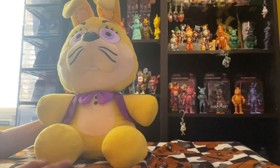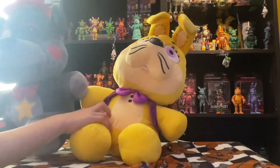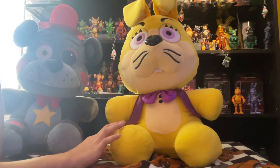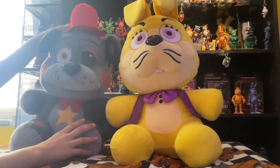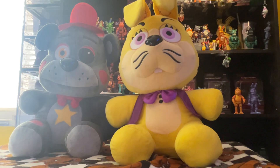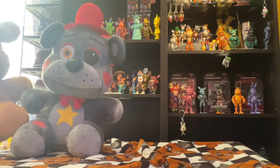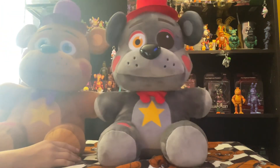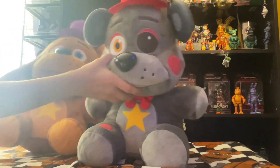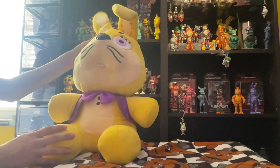I went to GameStop the same day to get it. I went to one and found Lefty but did not see Glitch Trap, so I got Lefty because I wanted him to match my Rockstar Freddy — they actually go together and it's amazing. Here's Rockstar Freddy — as you can see, him and Rockstar Freddy match, which is basically one of the reasons I got him. He's really soft and I like him a lot.